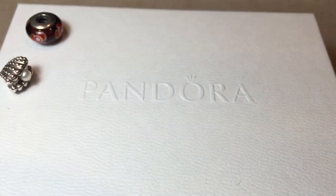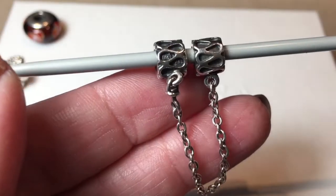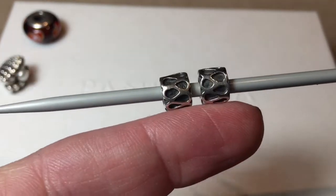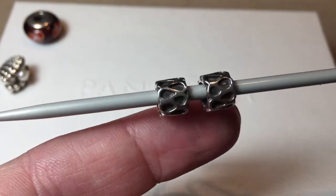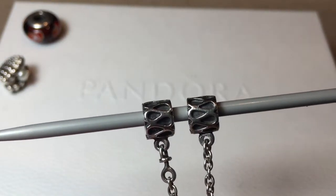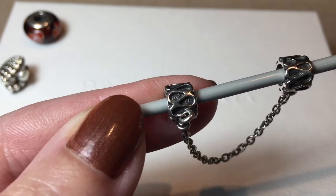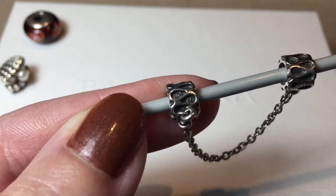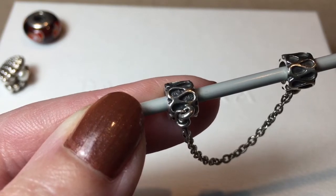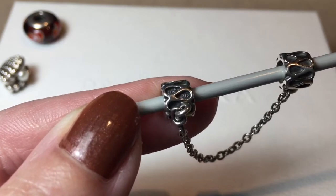The next item that I really was happy to have is the raindrop safety chain, because I am a little lacking in safety chains and this is one of my favorite ones. I'm happy that this one has the oxidized detail in the middle. Right in one of the raindrops, this is where the Pandora hallmark is — it took me a while to find that, to be honest with you. They hid it well.